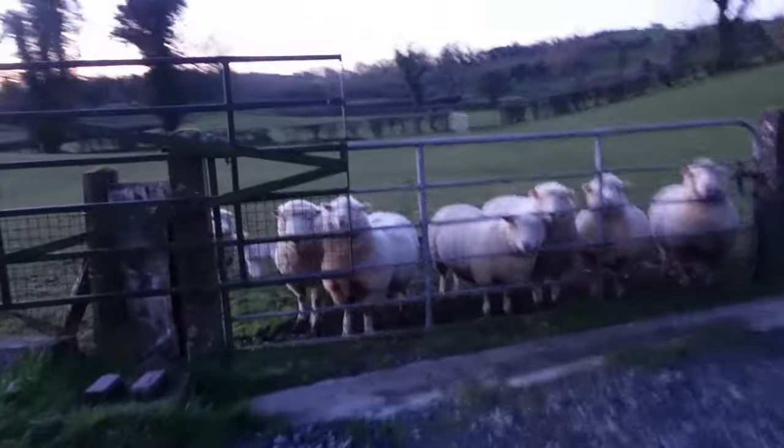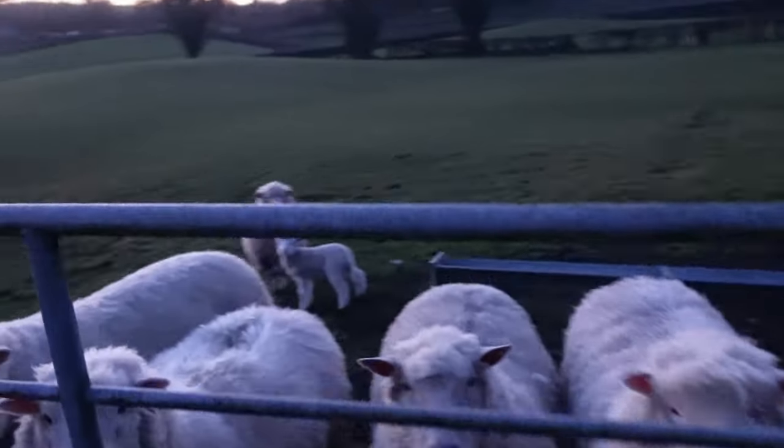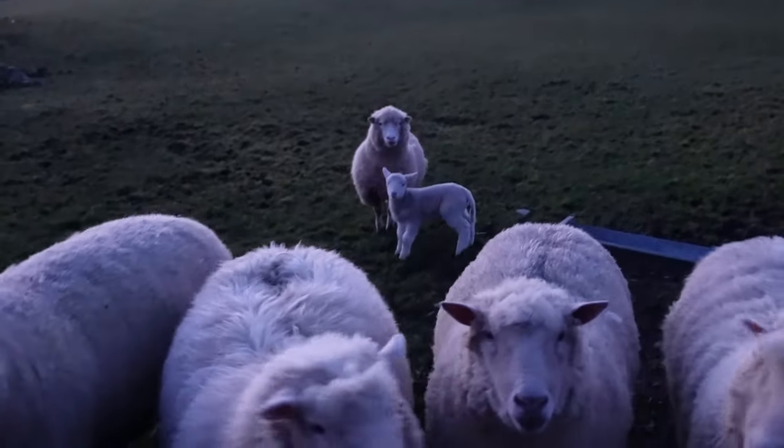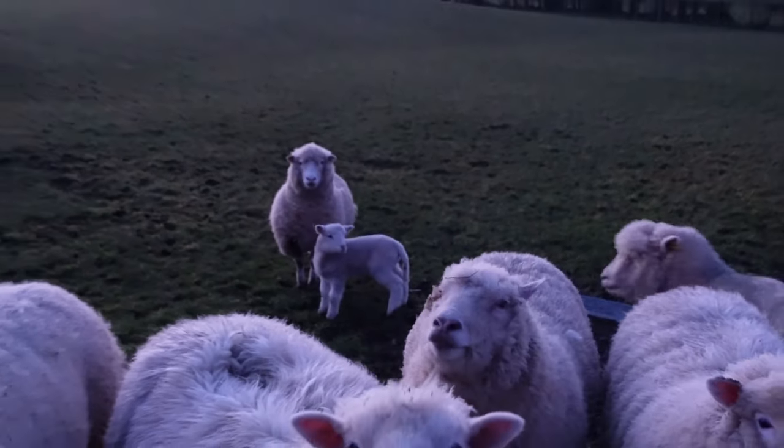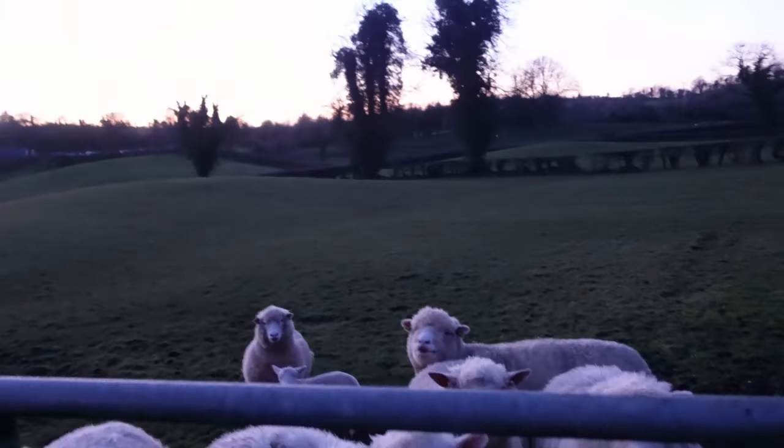Here are the little guys we're protecting tonight — here's the main reason why we're here. This little guy right here, born a couple of days ago. So we're going to take the time to protect these sheep as best as possible.